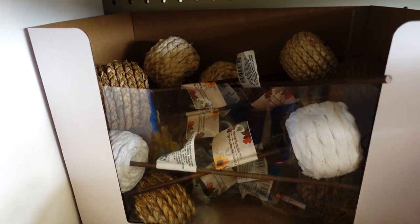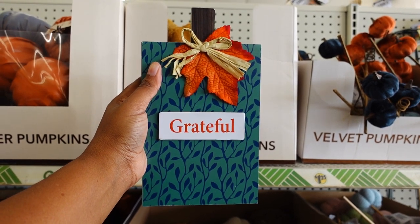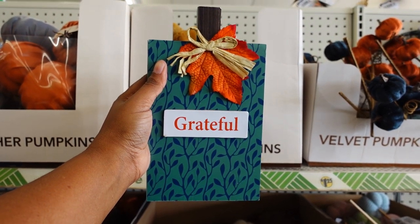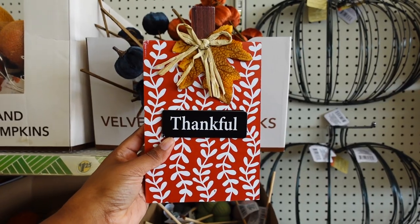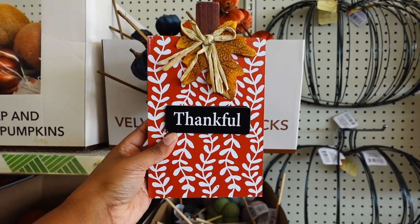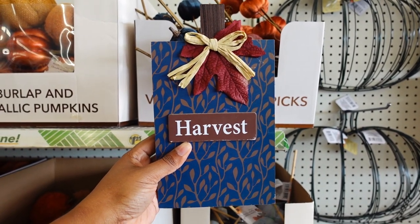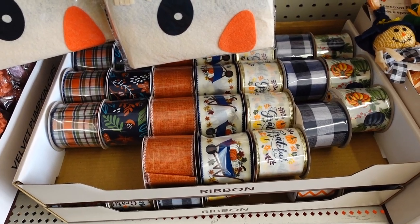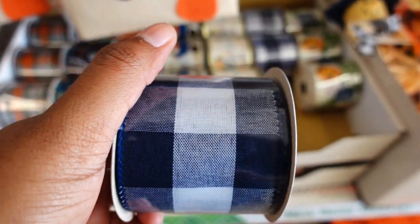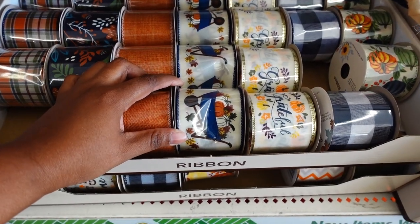There aren't that many pumpkin arrangements left. This is cute with a fake flower on it. They also brought back this bag — normally this goes by fast. I like this grateful sign, it's really nice — shaped like a pumpkin but square with a leaf on it. This is super nice. You also have this thankful one, it's really nice and heavy wood. This harvest one is nice too. I love the color — oh, I love these ribbons this year. I'm trying to see this buffalo gold check... oh, it's a blue buffalo check. These ribbons are nice this year.